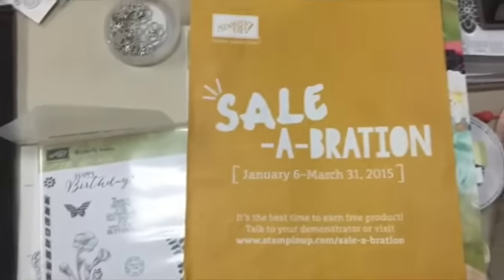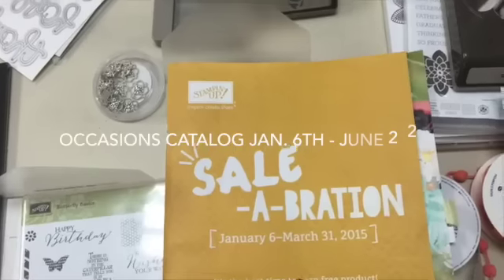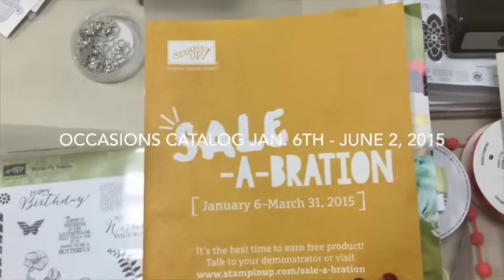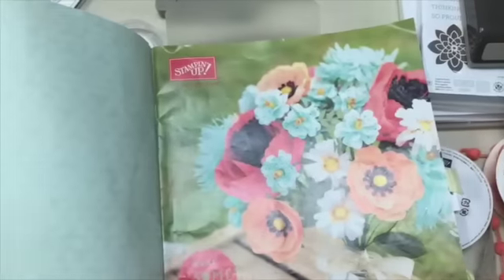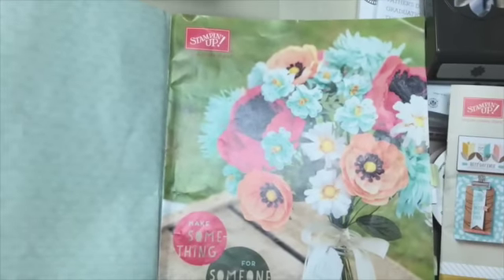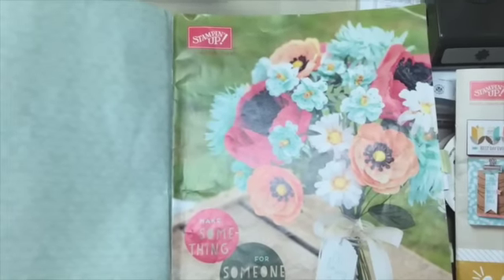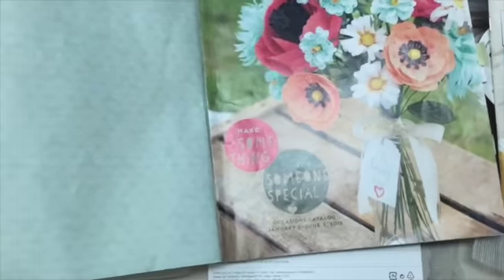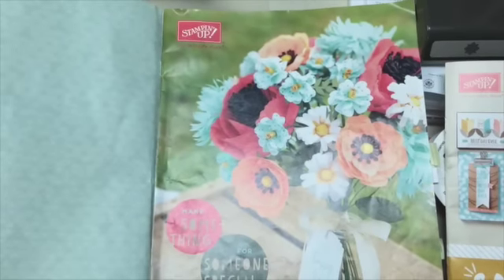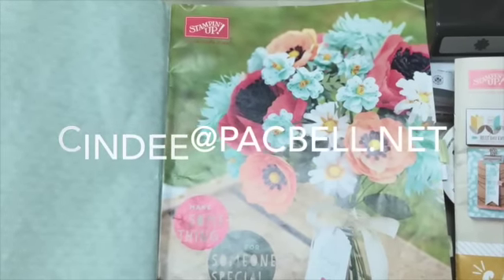Here is the Occasions Catalog. It might fool you with this cover, but look at this gorgeous cover — can you see that bouquet of flowers? That is a new kit. Is that just the most beautiful thing ever? If you haven't purchased from me before but would like catalogs, just email me and I'd be happy to mail them to you.